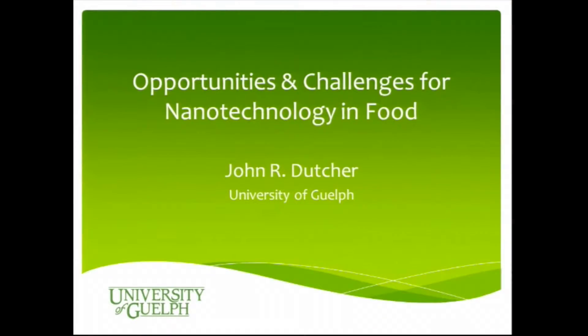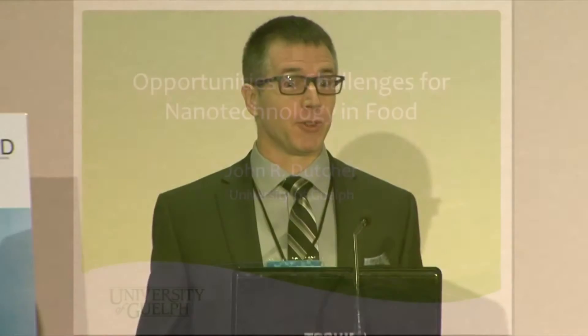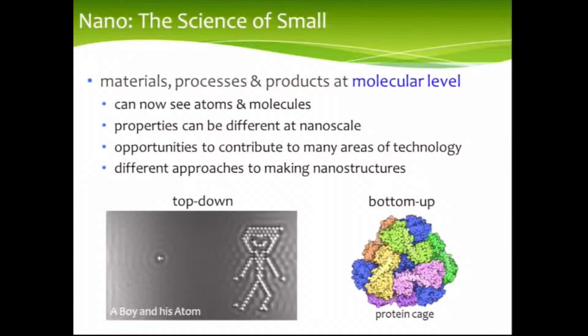Thanks to the organizers for the opportunity to come here and tell you something about opportunities and challenges for nanotechnology and food. So let me start by saying a little bit about nano. To me, nano is all about materials, processes, and products at the molecular level. And the reason why nano is so big is that we can now see atoms and molecules — we've developed techniques that allow us to actually visualize what's going on at the molecular level.